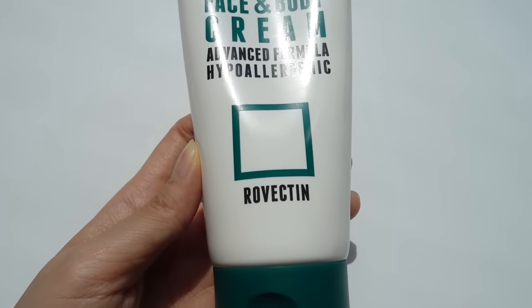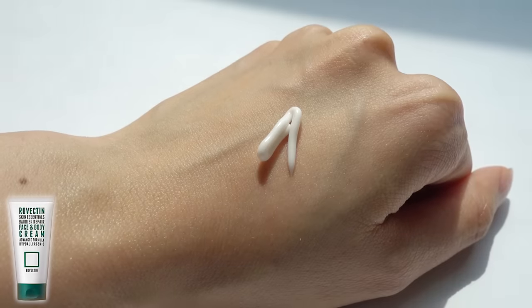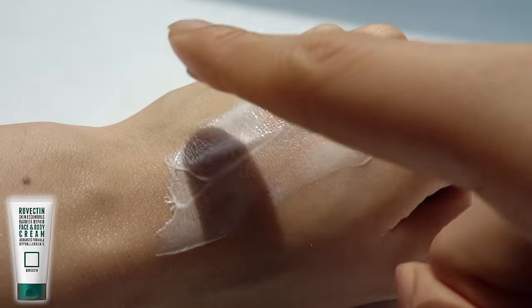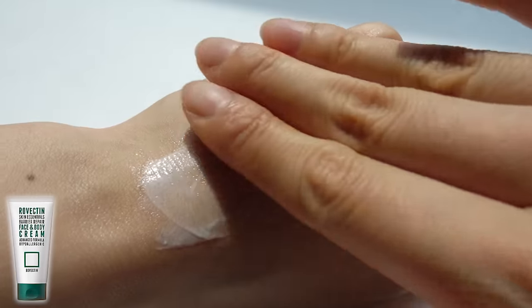So I started using this body cream, which is also from Rovectin. This body cream has an anti-aging ingredient called astaxanthin — an antioxidant found in microalgae that researchers believe to be 6,000 times stronger than vitamin C and 550 times stronger than vitamin E.